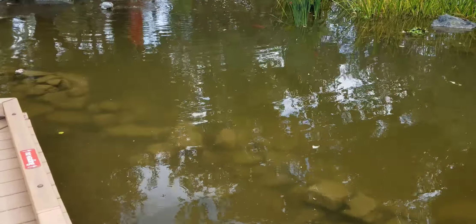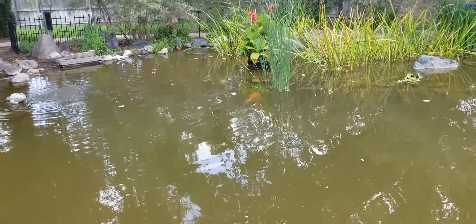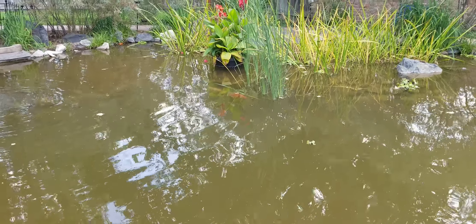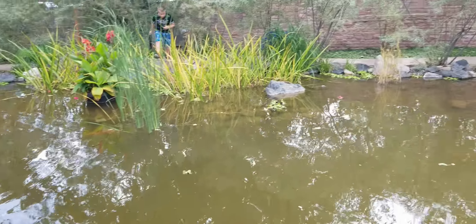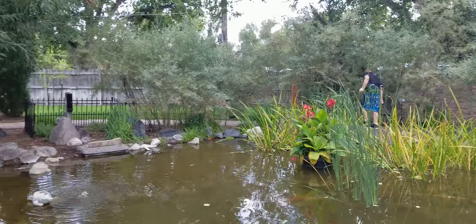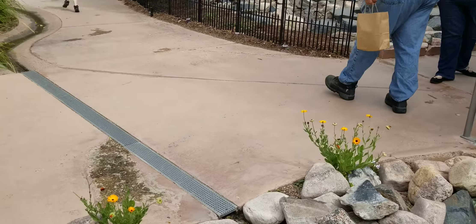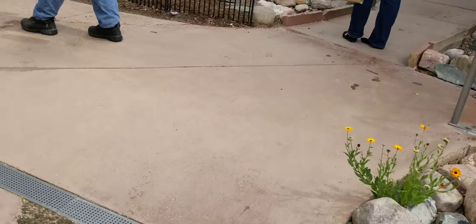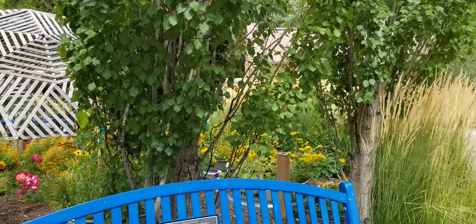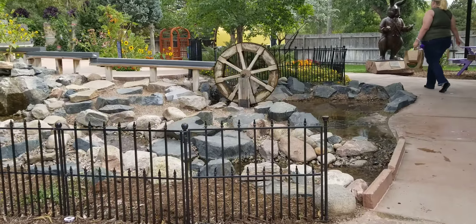And then they have this lovely little pond area. They're always posting things on their Facebook page for the botanical gardens, which I will link in the description below. I do see some koi in here — you can see that orange shadow — and some music going on. There are little accent flowers in the rocks and some pretty roses.